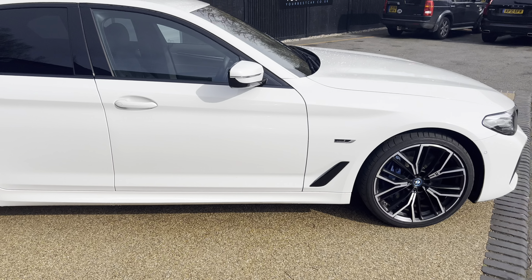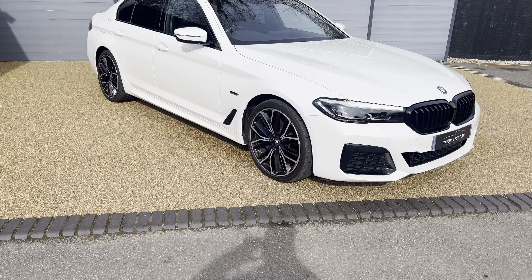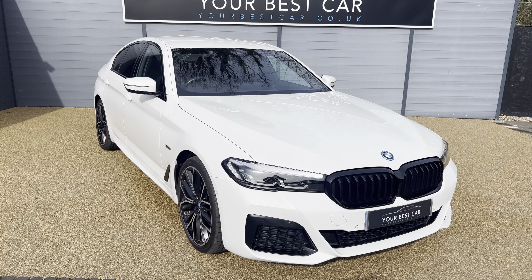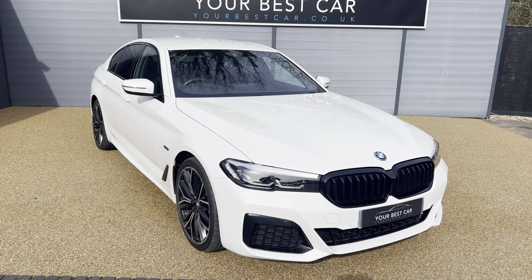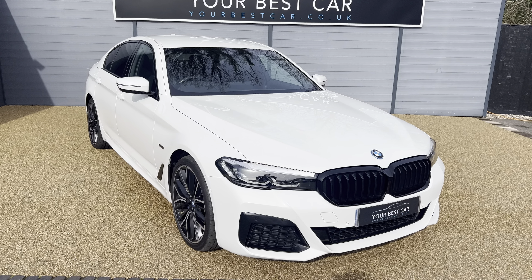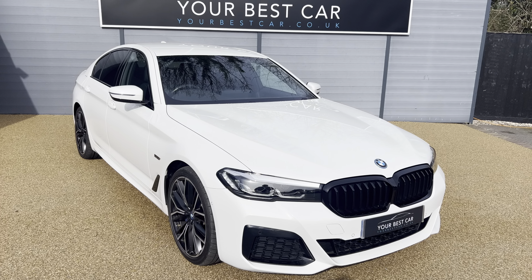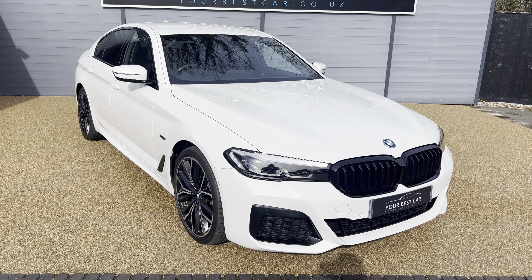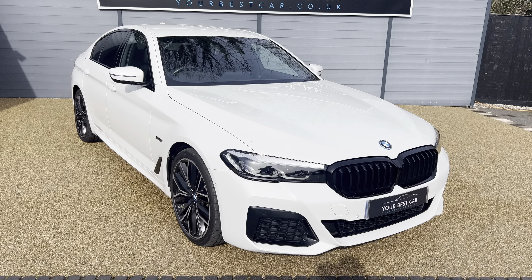So in regards to the whole vehicle itself, it is a beautiful beautiful vehicle. If you do have any other questions, please do not hesitate to get in contact. You can give us a call on 01580 712 115 or email us at sales@yourbestcar.co.uk. As I said, there will be some spec that I have missed, but there will be a link in the description of this video to our website where you can read the full description and specification yourself. Thank you ever so much for your time today — I hope you have a great day, take care, see you soon.